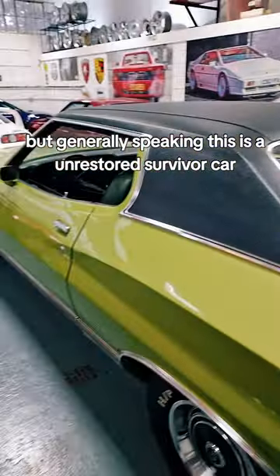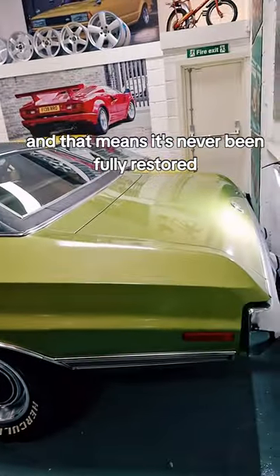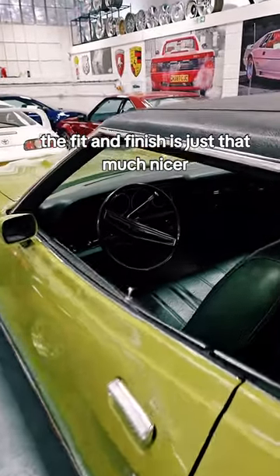This is an unrestored survivor car, which means it's never been fully restored — it's just probably been painted once in its life. And because of that, the fit and finish is just that much nicer.